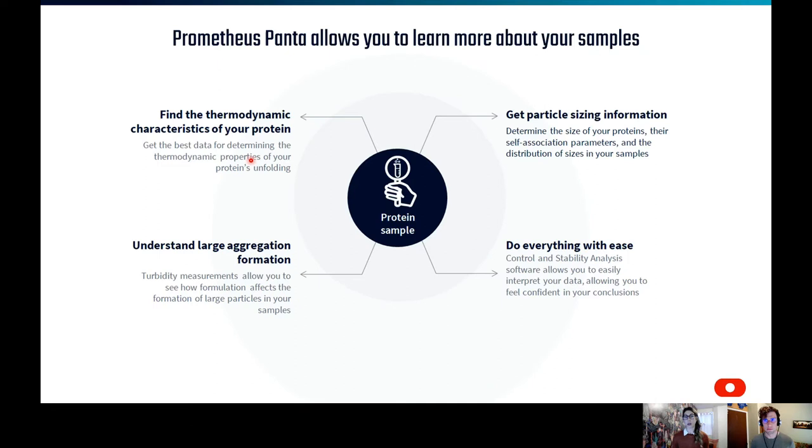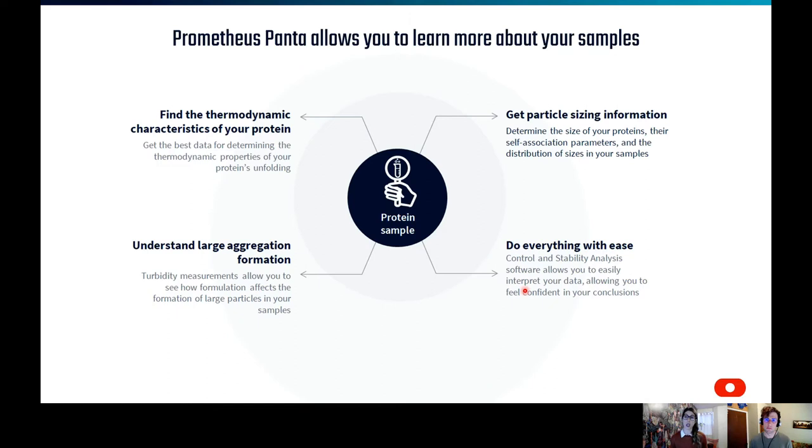NanoDSF is going to monitor the thermodynamic characteristics of protein unfolding. Large aggregation formation can be better understood through turbidity measurements. And now particle sizing can be assessed with the addition of the DLS optics. All of these are easily obtained and analyzed using our control and stability analysis software. Protein behavior can be complicated, and monitoring both conformational stability and colloidal stability is really imperative to fully characterizing your biological molecule.